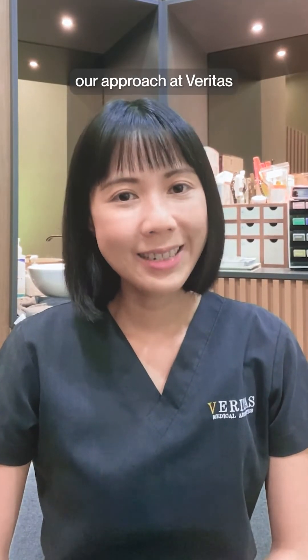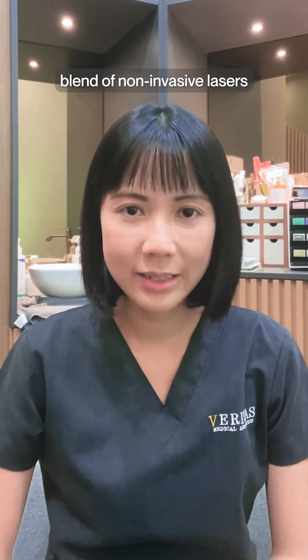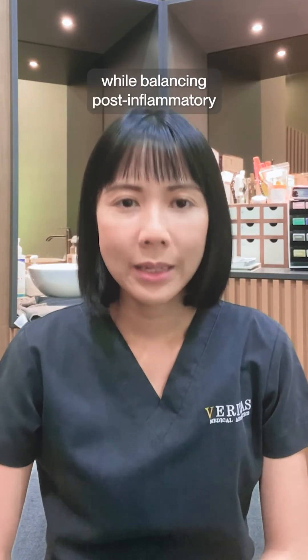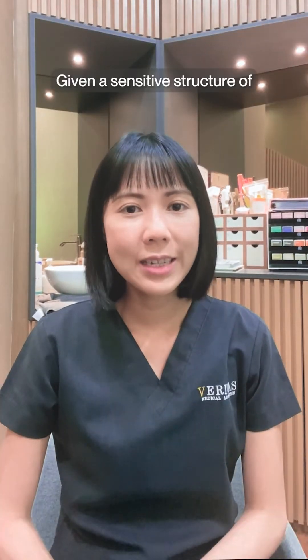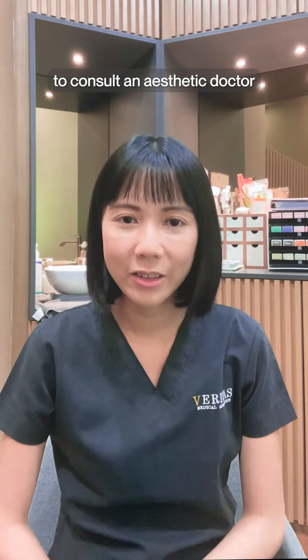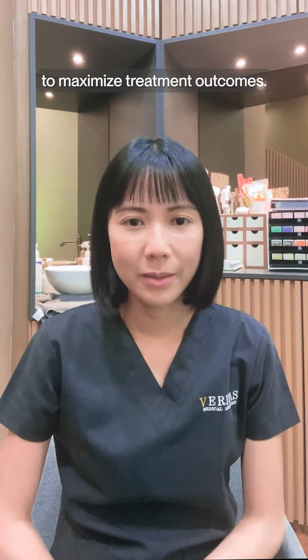When treating pigmentation, our approach at Veritas is to use a carefully selected blend of non-invasive lasers that are precise in eliminating pigmentation while balancing post-inflammatory hyperpigmentation risks. Given the sensitive structure of Asian skin, it is advisable to consult an aesthetic doctor to evaluate your skin condition to maximize treatment outcomes.